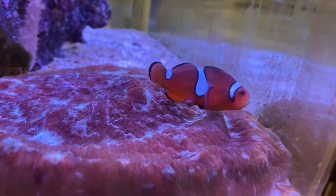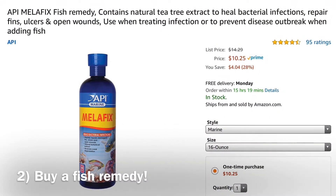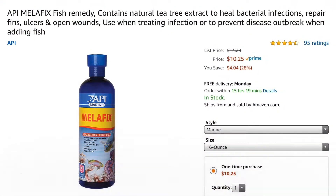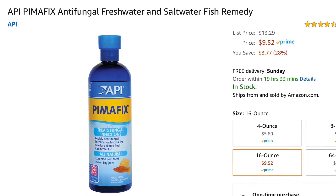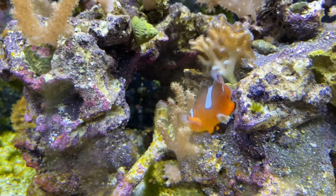The next most important thing that you can do is get a fish remedy as soon as possible. If you catch this early, you'll have just enough time to get a fish remedy with shipping and everything. If you're planning on spending a lot of money on fish anyways, you should just have these handy because this will happen.